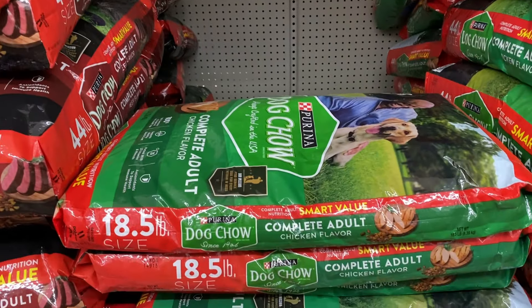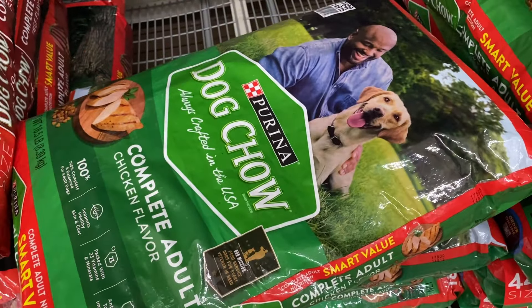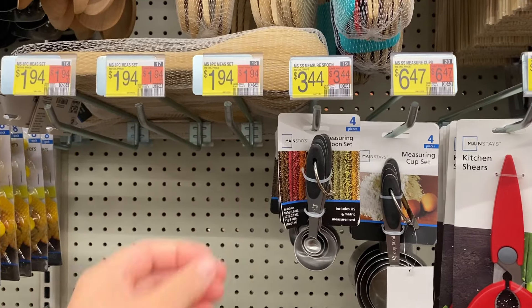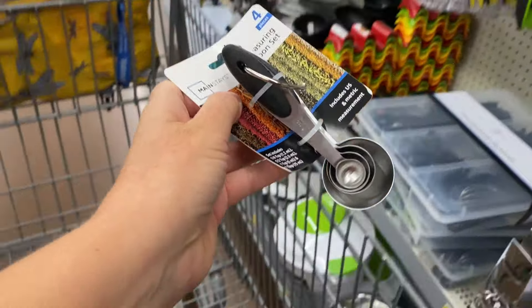I'm starting out in the pet food section. I need some dog food for Molly. This time I'm going with regular old Purina dog chow. Measuring spoons is one of those things we just can't keep track of, so I grabbed a cheap set because we're running low.